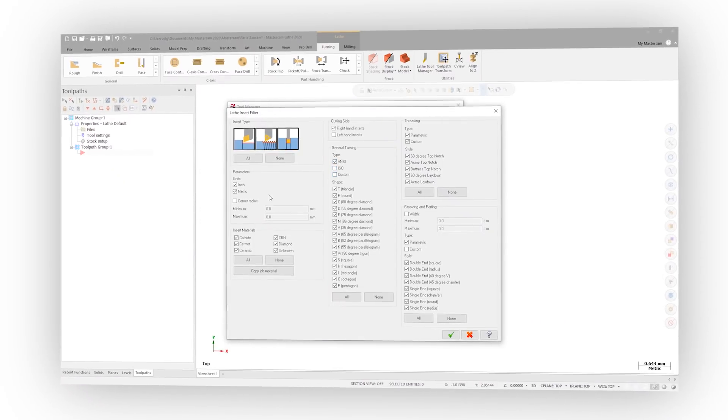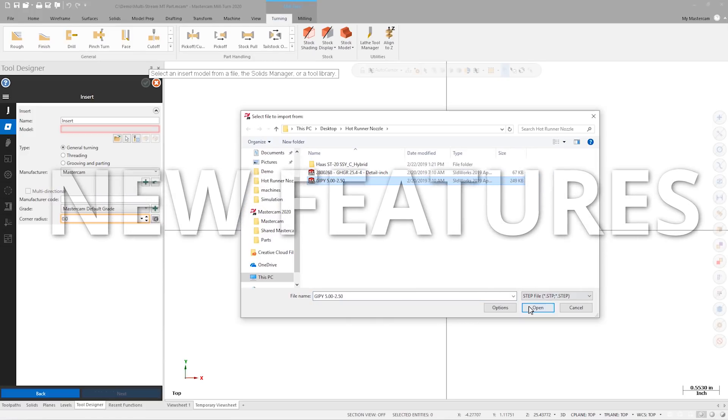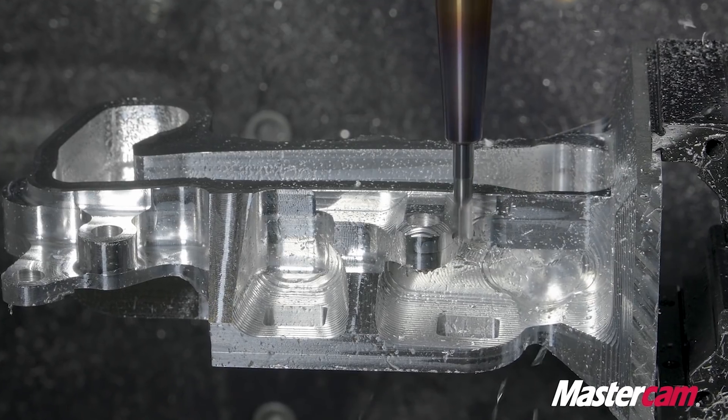We've added some new fields and new filtering capabilities so you can find exactly what you're looking for quickly and easily when working with large libraries. It includes new features and functionality to help increase your productivity, improve programming efficiency, and reduce overall costs in manufacturing.